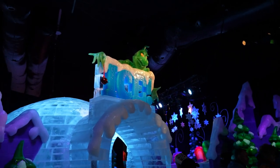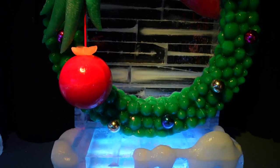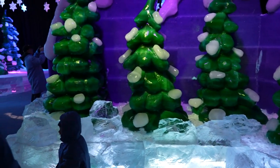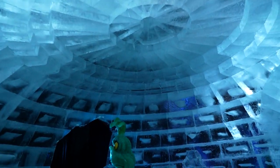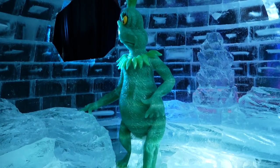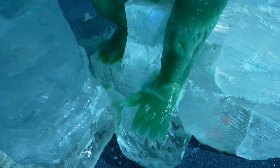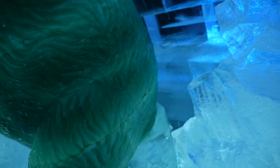There's the Grinch — he's going to steal Christmas. All of this is made out of ice. We're inside what feels like an igloo and there's a Grinch made entirely of ice. You can see what his toes look like and then we head down to Whoville — there's the Grinch's butt!